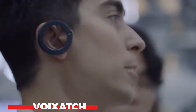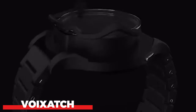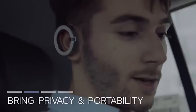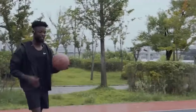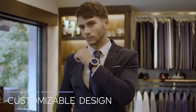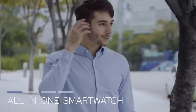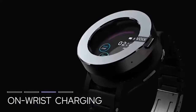Another smartwatch has entered the market with Voixech. It is unique in that its revolving dial has a Bluetooth headset ingeniously integrated into it. It also has a 1.3-inch AMOLED display in place of a conventional glass cover, combining the capabilities of a watch and a smartphone, including fitness monitoring such as a pedometer, calorie counter, and heart rate monitor.